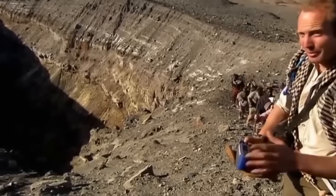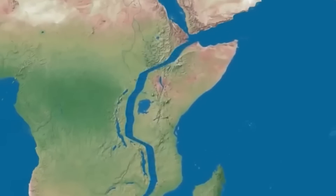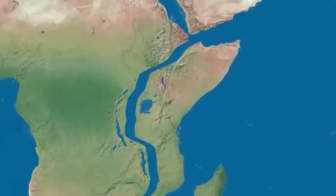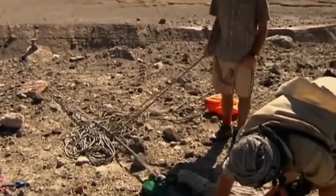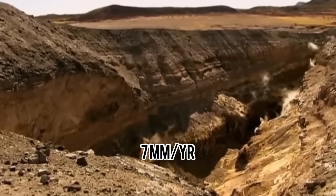A new study in the journal Nature found that the East African Rift Valley, which separates coastal countries like Tanzania and Kenya and passes through Mozambique from the Afar area of Ethiopia, is separating at the rate of 7 mm per year.